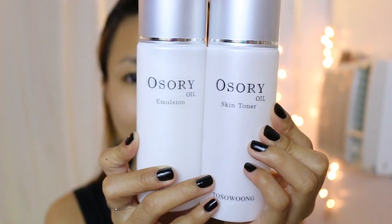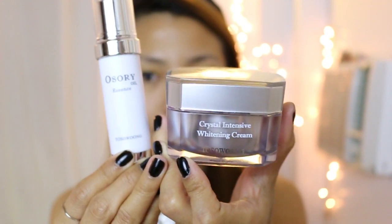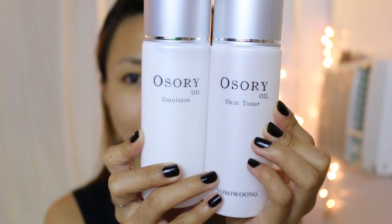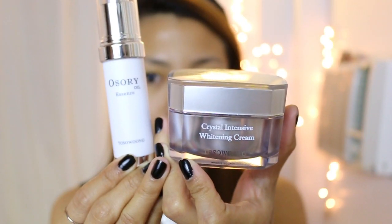By the way, recently I've been using this Korean brand skincare, Tozo Wong, the Complete Asari Oil Whitening Series. It has toner, emulsion, essence oil, and an intensive whitening product which I use every night.